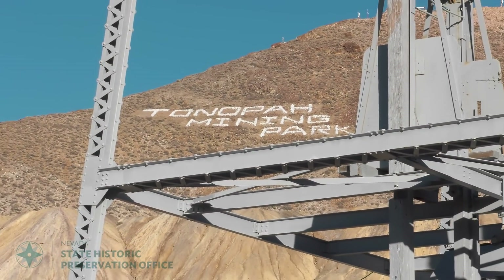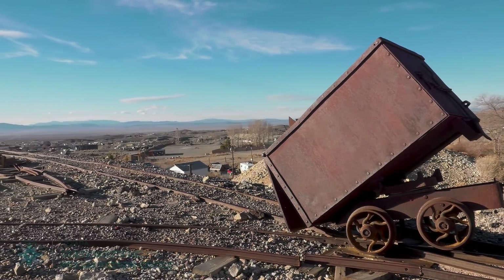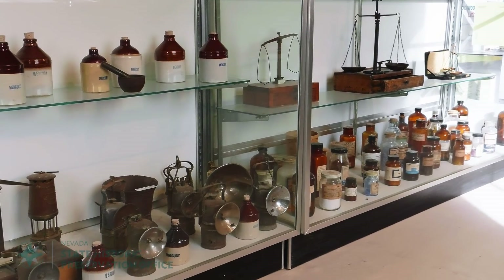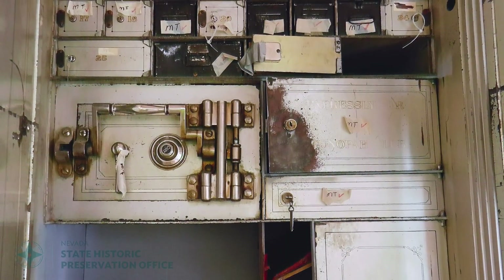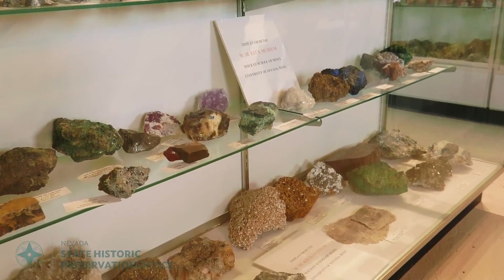At the Tonopah Historic Mining Park, this mining history comes alive. Its 100 acres offer many authentic mining experiences. You can visit the museum's collection of historic mining equipment, like lanterns that guided miners hundreds of feet underground, the helmets that protected them, an impressive safe that guarded casino riches, displays of rocks and minerals, and more.